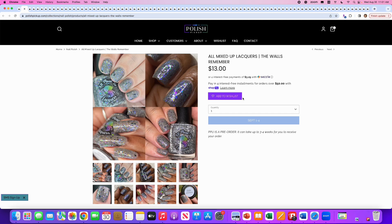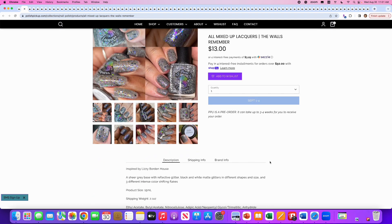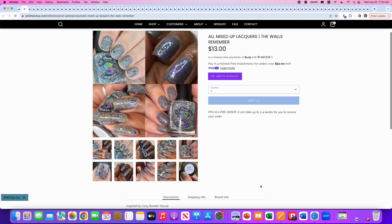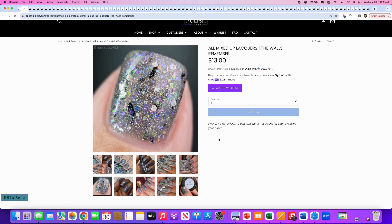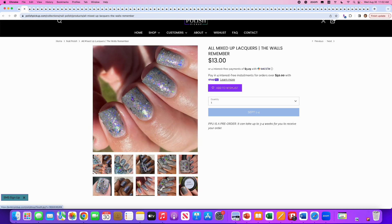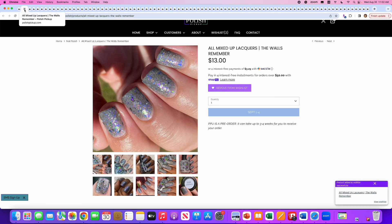Next up is All Mixed Up Lacquers, The Walls, inspired by the Lizzie Borden house. It's a sheer gray base with reflective glitter, black and white matte glitters in different shapes and sizes, and three different intense color-shifting flakes. No cap on this one. This is really cool looking. The top left might have a matte finish, and I'm not sure I care for that. But overall it's a glitter bomb — a flaky glitter bomb. I'm going to put it on my wishlist so I can come back to it, because it's intriguing.